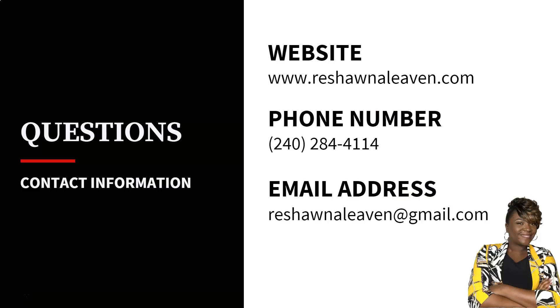And that's all for this series. Thank you so much for watching. If you have any additional questions, give me a call at 240-284-4114. Thank you for watching.